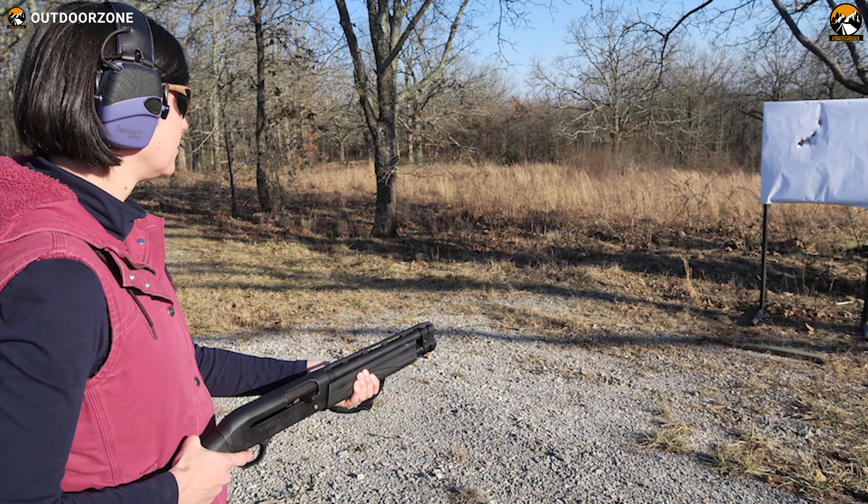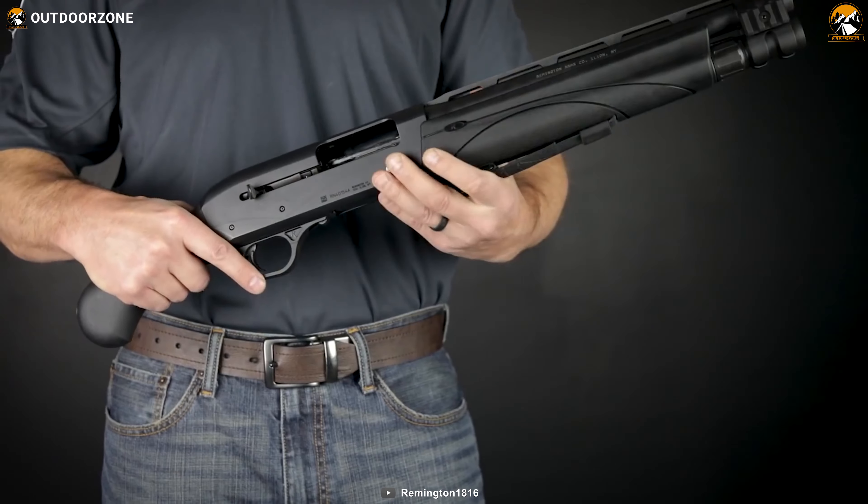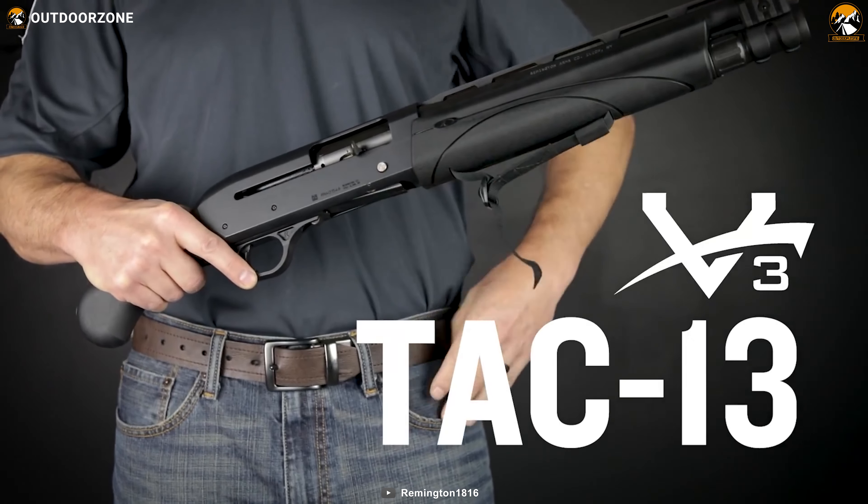In conclusion, with a reliable feeding mechanism, compact size, and lighter weight, the Remington V3 Tac-13 becomes a great Shorty to defend your home.